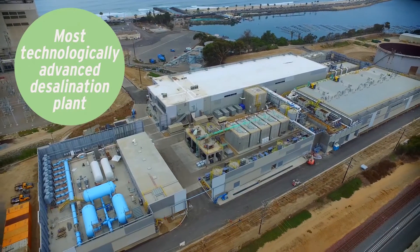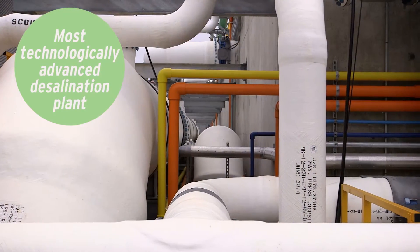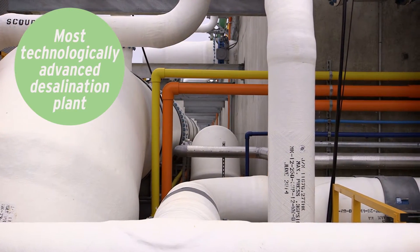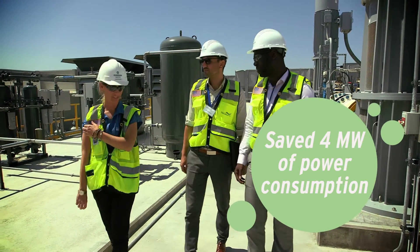You're getting a look at the largest, most technologically advanced, environmentally sound desalination plant in the Western Hemisphere. Through collaboration with SDG&E, we were able to save over 4 megawatts of power. That means we can supply a household with desalinated water for one-third of the energy consumption of your average air conditioning unit per day.